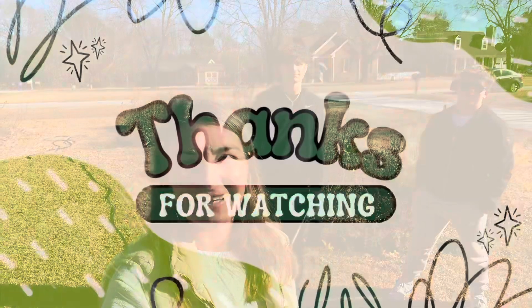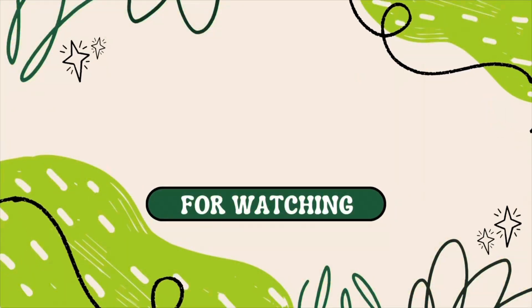Thanks for watching and happy gardening. Good morning. Good morning. Thank you.